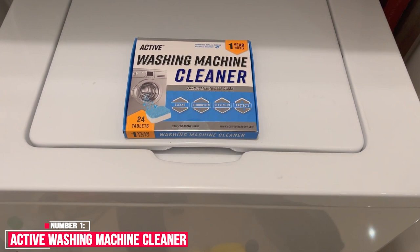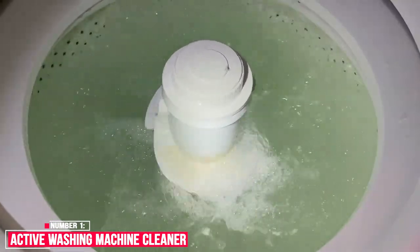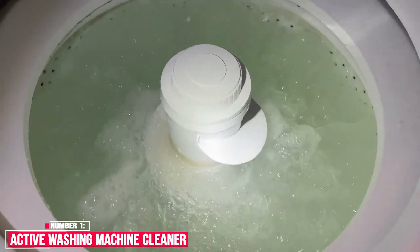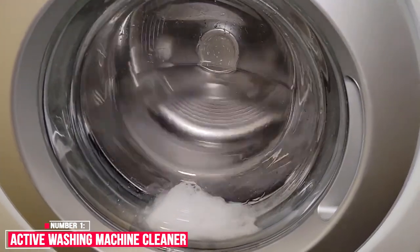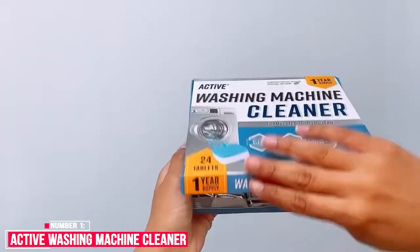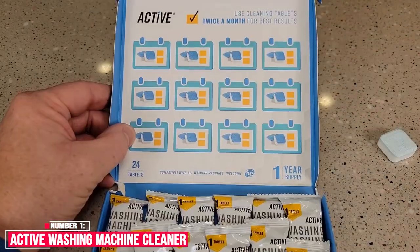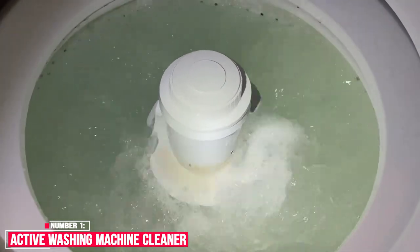Our review: The technician at the appliance store recommended Active over the other options, and we have to say that we agree. Active Washing Machine Cleaner has earned its spot as our best cleaner for washing machines, thanks to its powerful cleaning action and great value. With a 24-count of tablets, it's simple to use and easy to stay on schedule with a cleaning calendar inside the box. They are also eco-friendly and safe for the environment — septic safe and using less packaging compared to other washing machine cleaners.